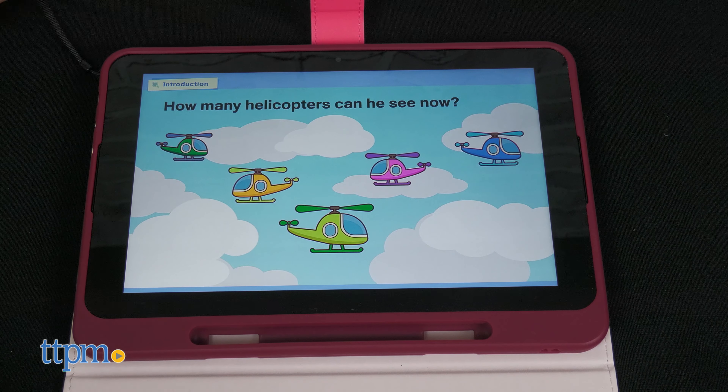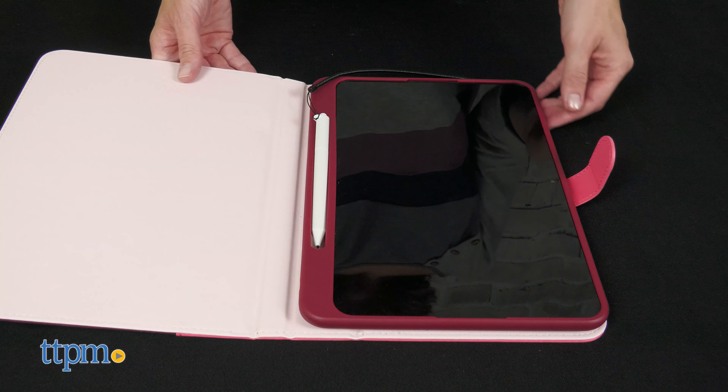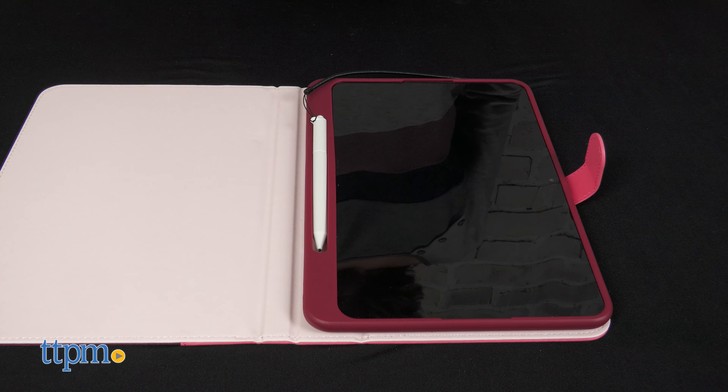When you order Smile Zemi, you receive a dedicated tablet called a Smile Tablet 4, but it can't access an internet browser or video games. The Android tablet only includes the Smile Zemi content.